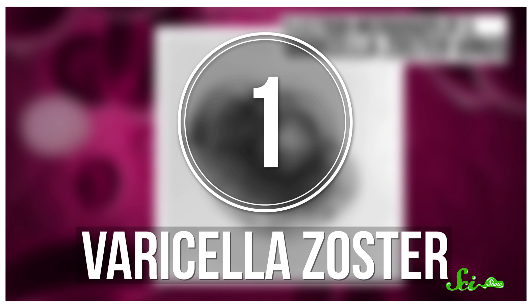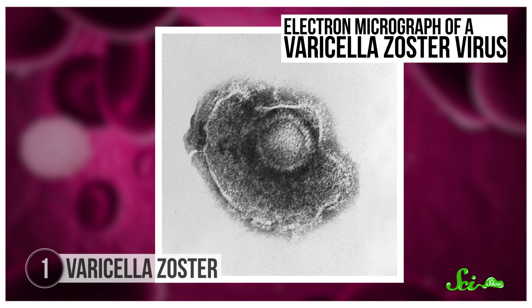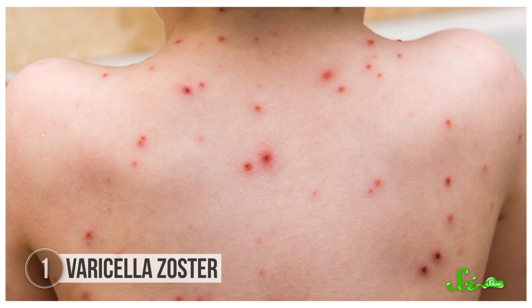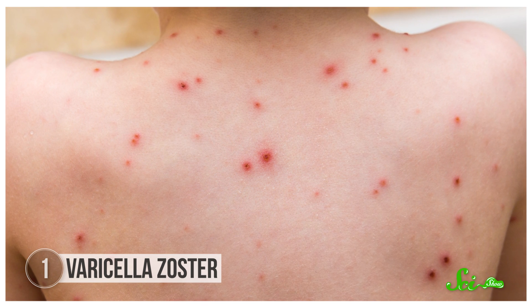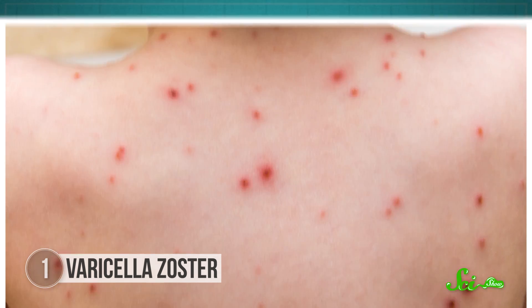Let's start with varicella zoster, the virus responsible for varicella, also known as chickenpox. Today most kids are vaccinated for chickenpox, but if you were born before the mid-1990s, you probably are familiar with this itchy red blister-type rash. It's a super contagious infection, spread by skin contact or by inhaling droplets from someone else's sneeze or cough. Our immune systems are tough, so after a week or so, the blisters will scab and fall off.